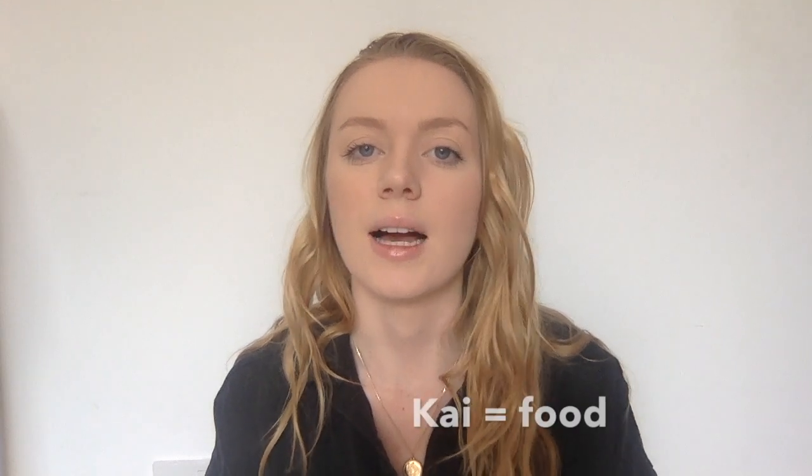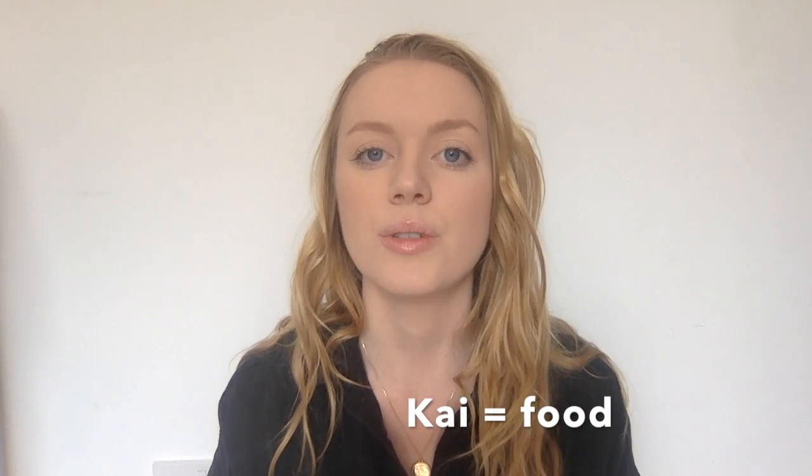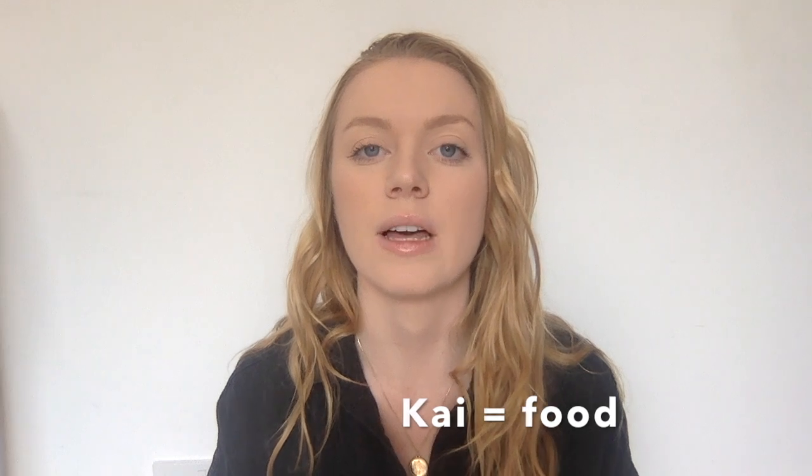Kai is food. You can also have kai moana, because moana is the sea or the ocean — so that's seafood. Kai is pretty commonly used and you'll hear people say, 'I'm really hungry, let's go get some kai' — meaning let's go get some food.